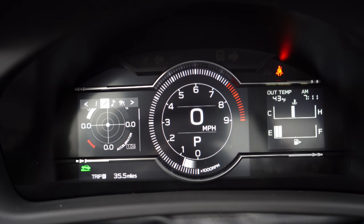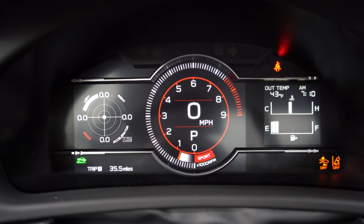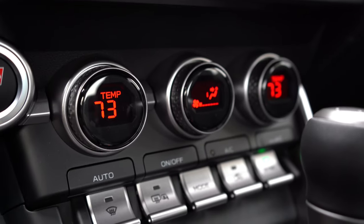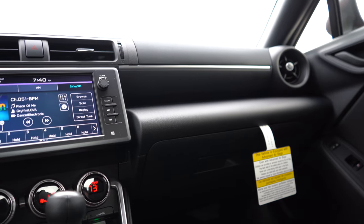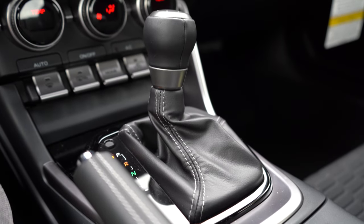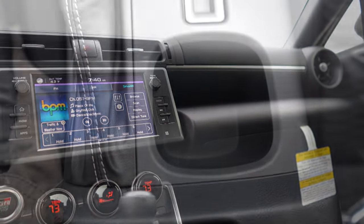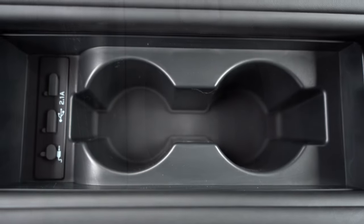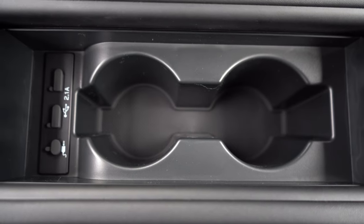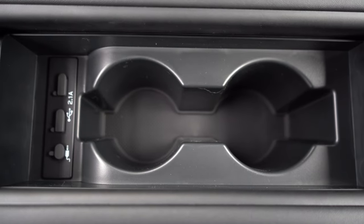The drive modes adjust the gauge cluster visuals — Sport mode adds red hues, Snow mode shows a notification at the bottom. For overall interior quality: dual-zone climate control comes standard, aluminum foot pedals come with premium trims, and there are smooth black finishes around the shifter. There's a traditional handbrake behind the shifter, one cup holder behind that, and two more cup holders plus an auxiliary port and two USB charging ports within the center armrest.